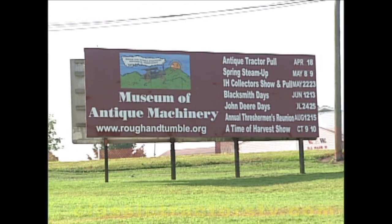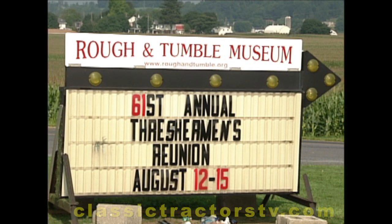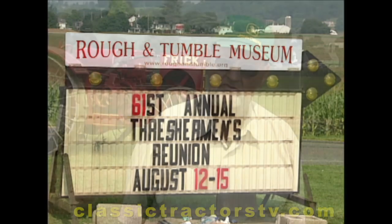Our whole organization here at Rough and Tumble is around preserving agriculture equipment and history. We have a reunion once a year called the Thrasherman's Reunion, and that draws in many people from all around the world.